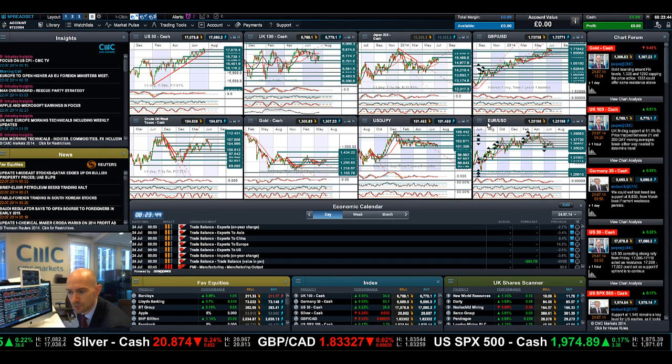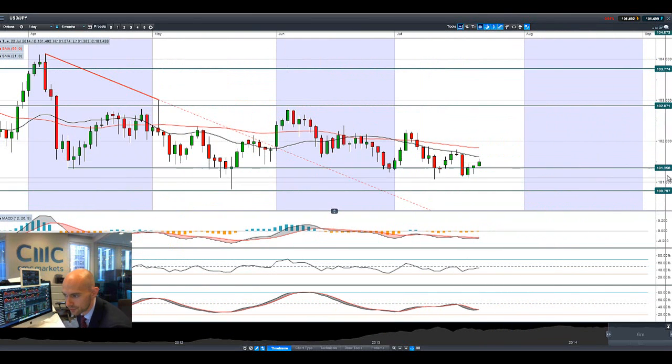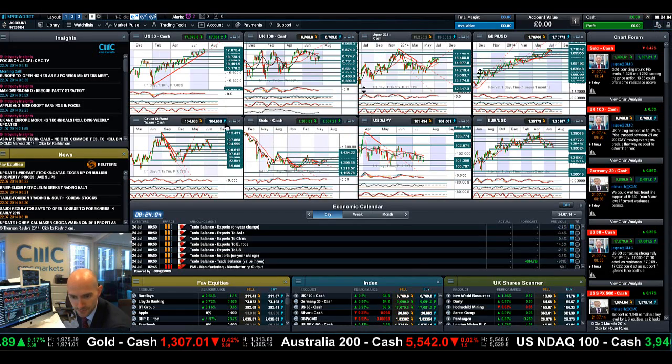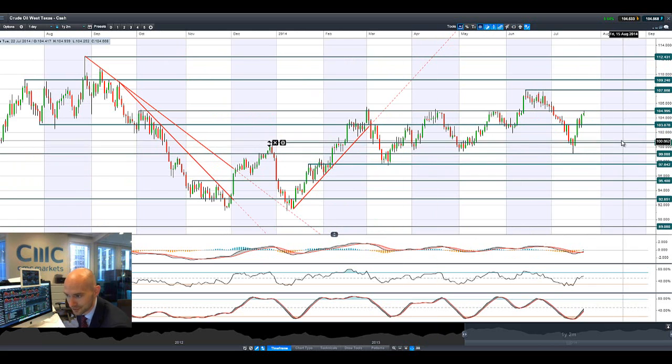Moving on to dollar-yen — it has broken through potential resistance at 101.35. Similar formation there; this is quite positive. At the bottom end of the downtrend it was much more negative, struggling to break above 101.35, but managed to do it yesterday. And again, that 21-period SMA is still firmly in play this morning.